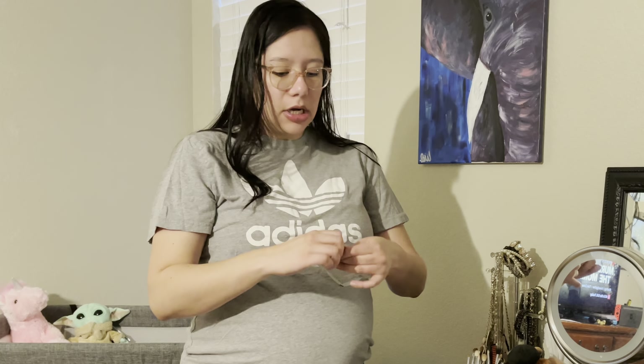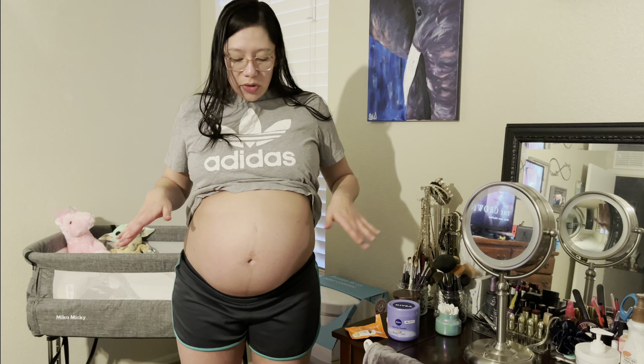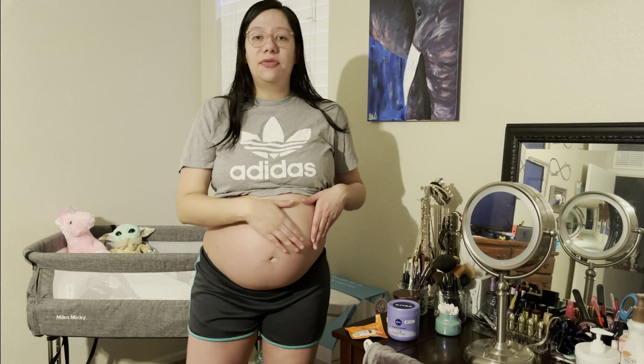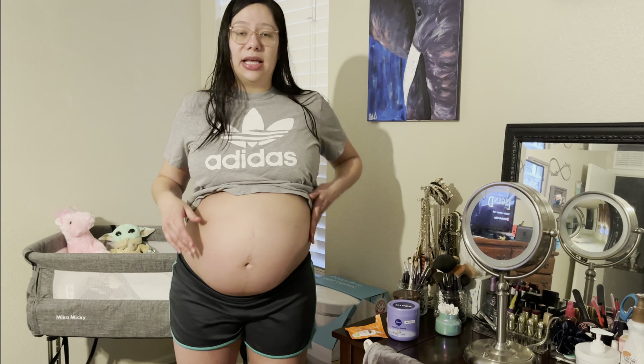Hopefully you can see my belly. This is the belly of a lefty unicornuate uterus — see how it's tilted this way? Oh and look at my bruising. This is one week and two days after my IV. That's where my vein busted or something, but I bruise easily, so it's still healing.